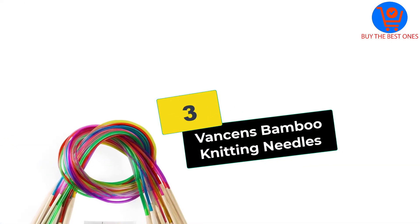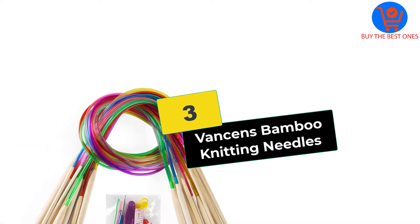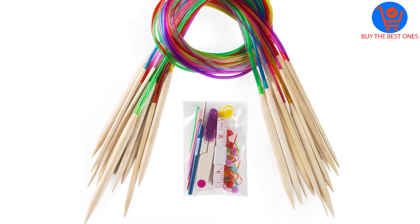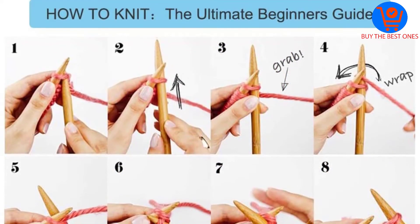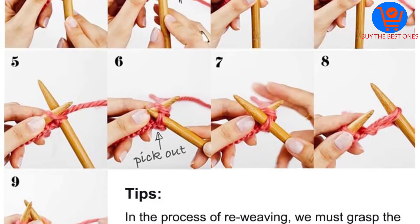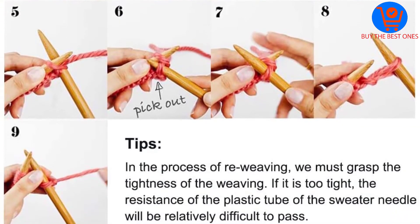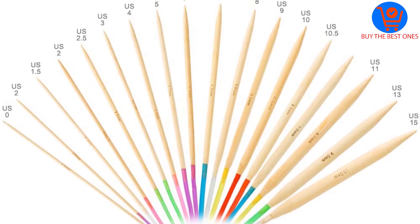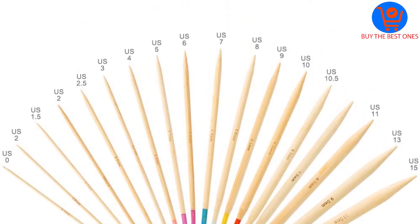At number three we have the Vansons bamboo knitting needles. The Vansons bamboo knitting needles are considered to be one of the most affordable circular needle sets available on the market. There are 18 pairs included, with sizes ranging from 2 millimeters to 10 millimeters. The Vansons knitting needles have many different features that set them apart.